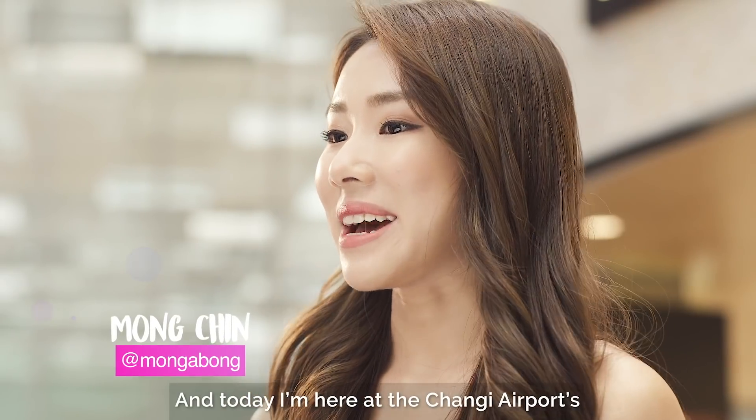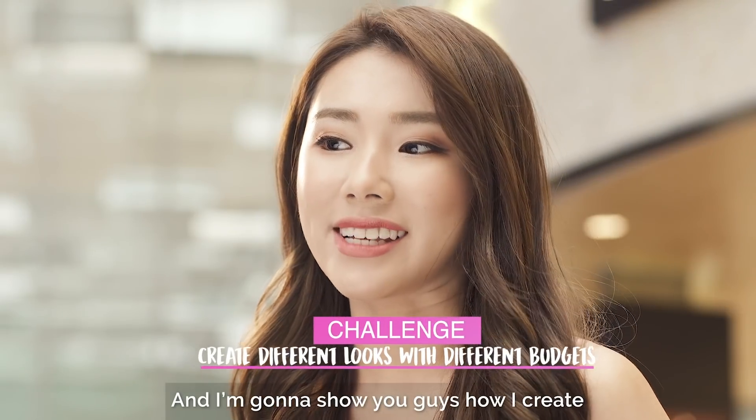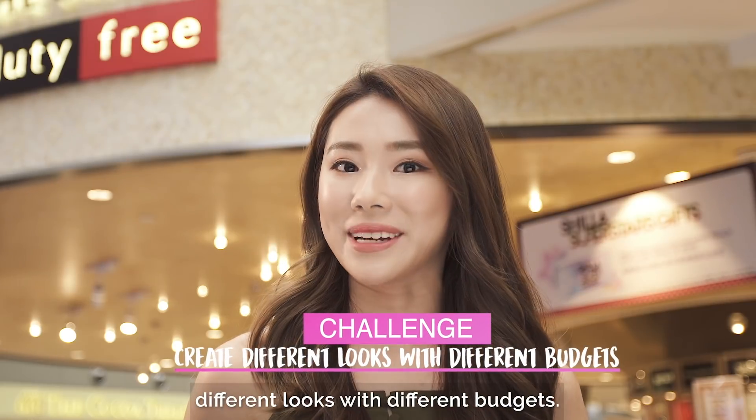Hi guys, I'm Mong and today I'm here at the Changi Airport's Shilla Duty Free store and I'm gonna show you guys how I create different looks with different budgets.